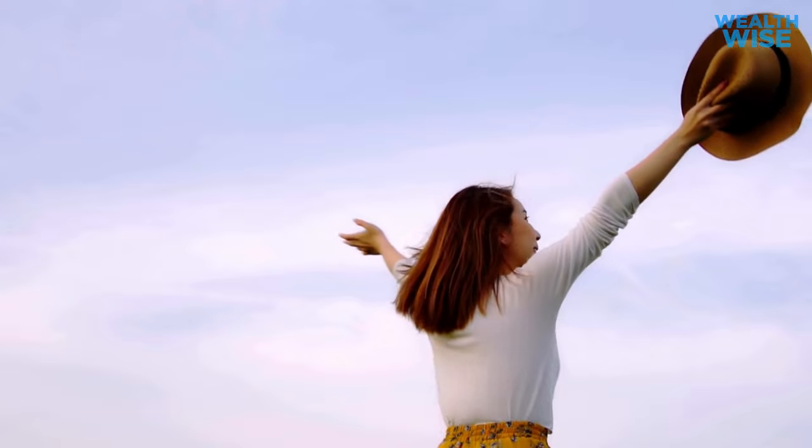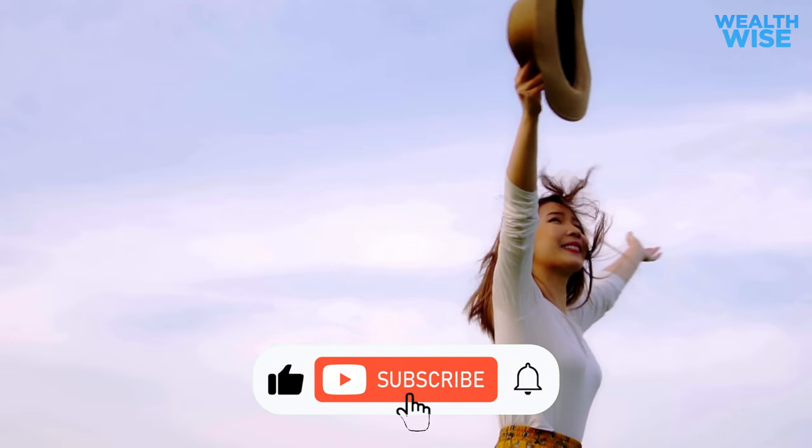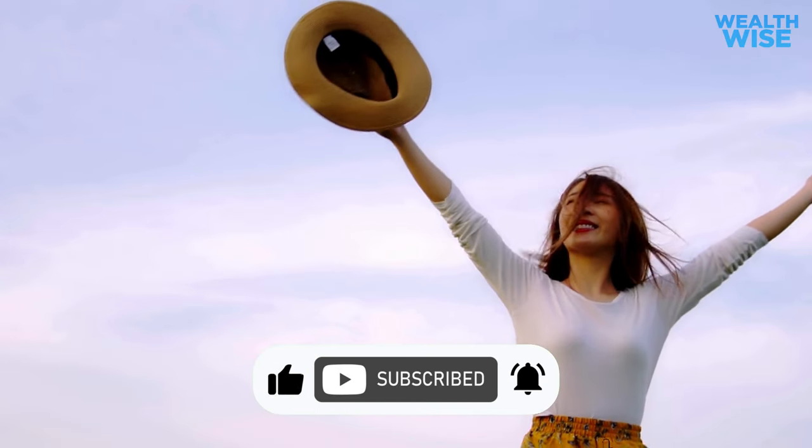So keep watching and learn how to embark on this journey. Thank you so much for watching.